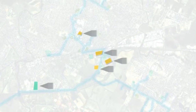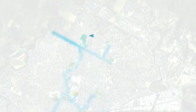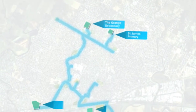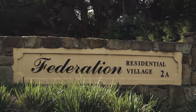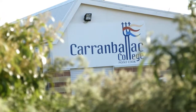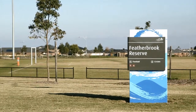Building on the growth of the first stage of the Werribee Recycling Scheme, we've now commissioned Stage 2. This involves the supply of recycled water to 8 customers over 18 different sites. Some of our new customers include Federation Residential Village in Werribee, 6 schools in Hoppers Crossing and the Point Cook area, and Wyndham City Council open space areas.